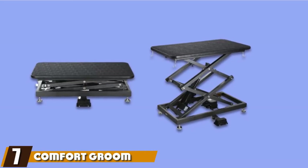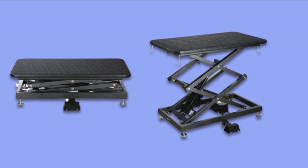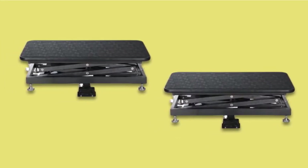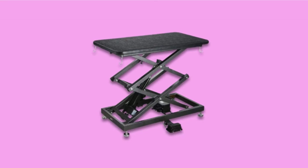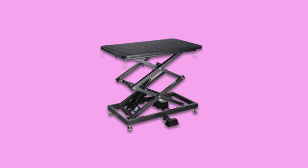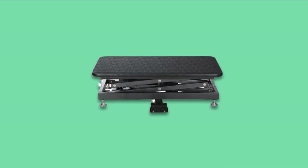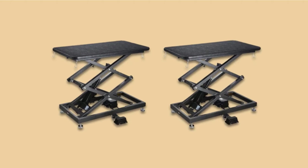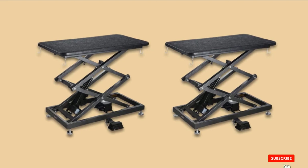Moving on to number seven, we have the Comfort Groom Electric Grooming Table. At the premium end of the scale comes this table with an accordion lift electric design. You can adjust the height between 12 and 48 inches using only the foot remote, and it accommodates dogs weighing up to 320 pounds — ideal for all breeds, especially large dogs. The board features an easy-to-clean textured pebble surface with rounded corners for extra safety, and hooks on the corners for hanging equipment. Note that the overhead grooming arm must be purchased separately. It comes with a lifetime warranty on the frame and a two-year warranty on the motor.